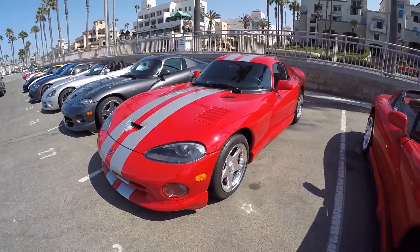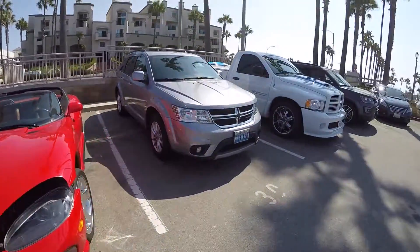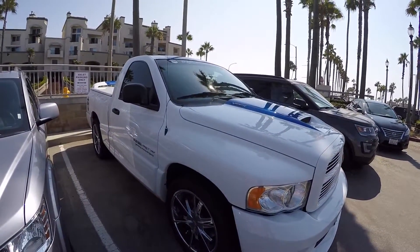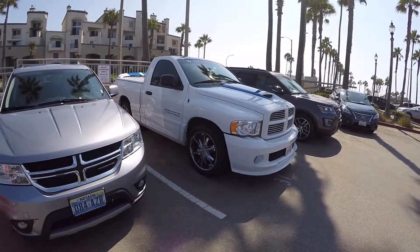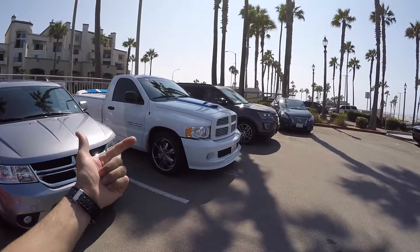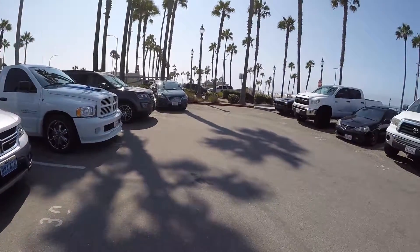Another red Viper here. We've got a Viper truck — this is a commemorative edition. If you guys remember, I used to have a white with blue stripe Viper. This is part of the same scheme they did: 100 Vipers, 100 trucks if I remember right, and then there were 200 Dodge Neons. Kind of cool.